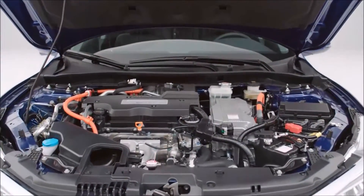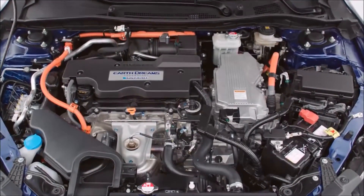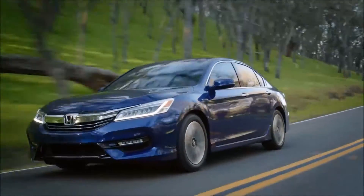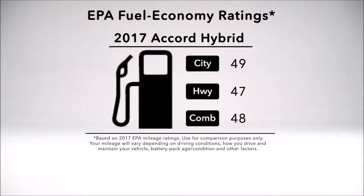Changes in powertrain packaging result in further weight reductions, lower noise, and less vibration. This car is noticeably quieter and more luxurious. And a retuned electric power steering system even makes for improved feedback through the wheel. Now, the good times continue at the pump.